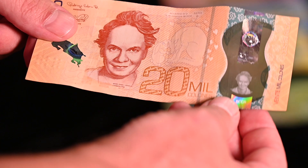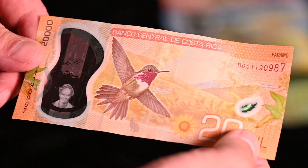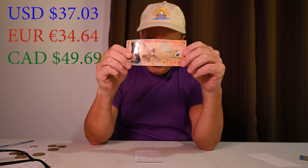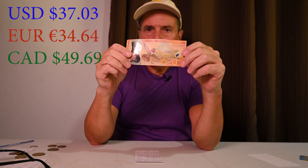The last bill we're going to look at today is the 20,000 colón bill, which features on the front a hummingbird. Twenty thousand colóns is worth $37.03 US, 34.64 euros, and $49.69 Canadian.